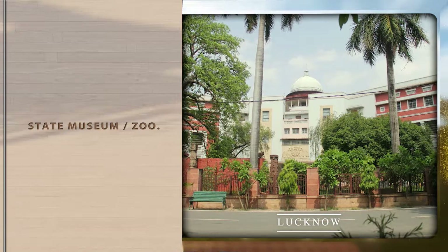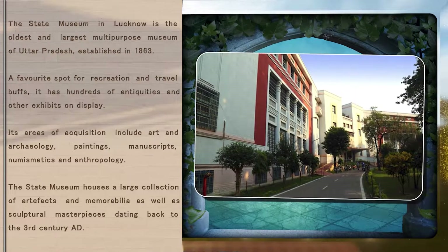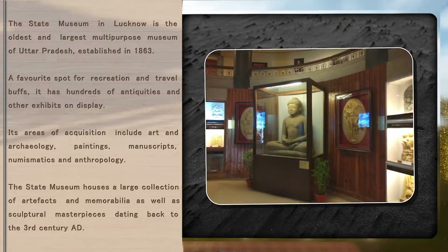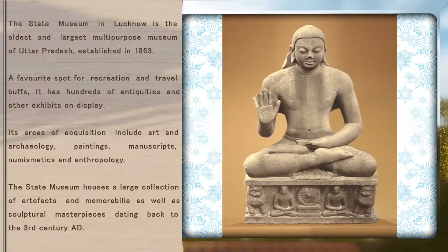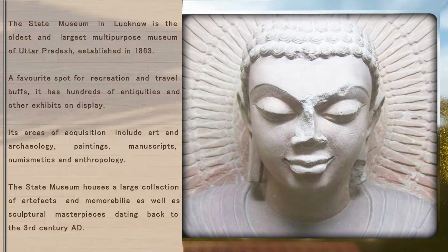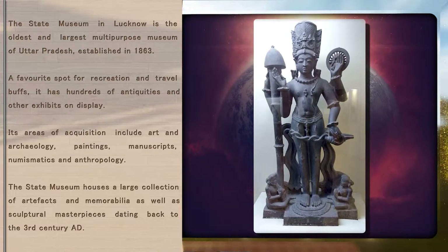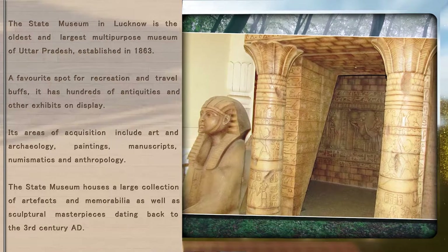State Museum, Lucknow. The State Museum in Lucknow is the oldest and largest multi-purpose museum of Uttar Pradesh, established in 1863. A favorite spot for recreation and travel buffs, it has hundreds of antiquities and other exhibits on display. Its areas of acquisition include art and archaeology, paintings, manuscripts, numismatics and anthropology. The State Museum houses a large collection of artifacts and memorabilia as well as sculptural masterpieces dating back to the 3rd century AD.